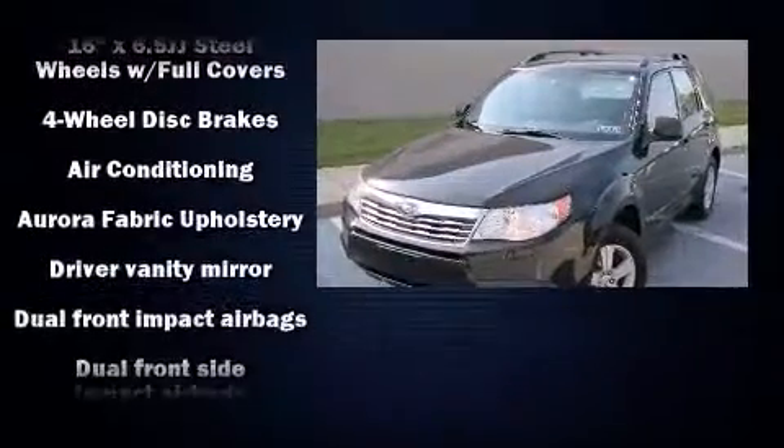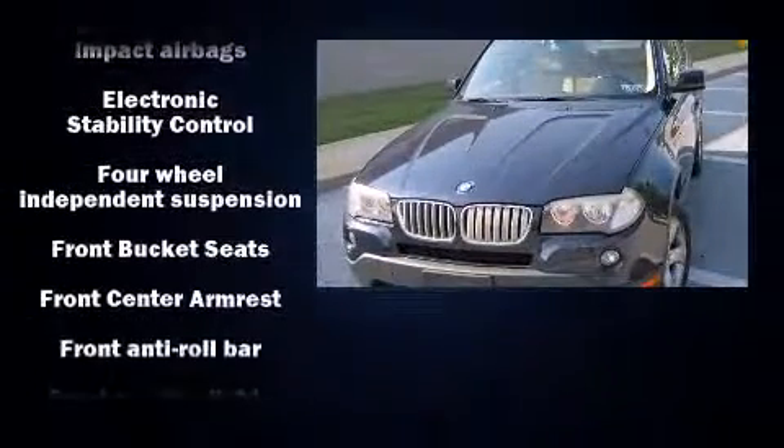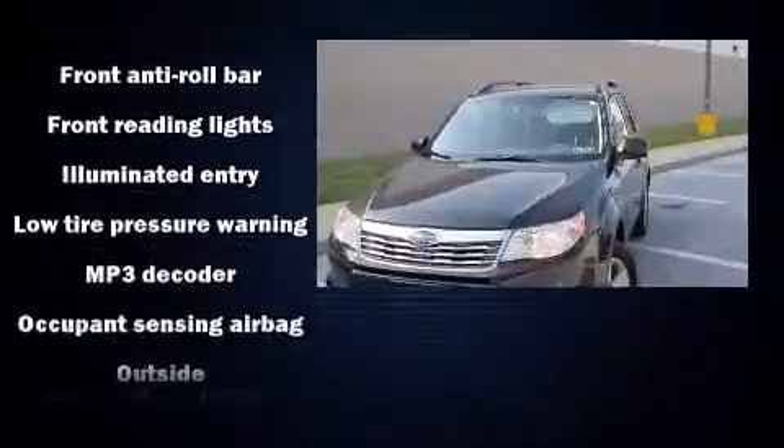A wealth of standard features means that you no longer have to sacrifice, like all-wheel drive, one-touch window functionality, an outside temperature display, and much more.